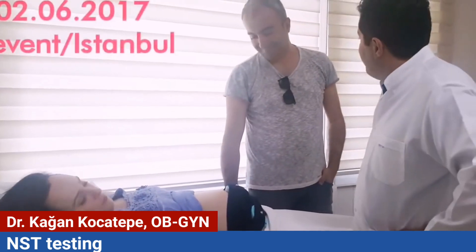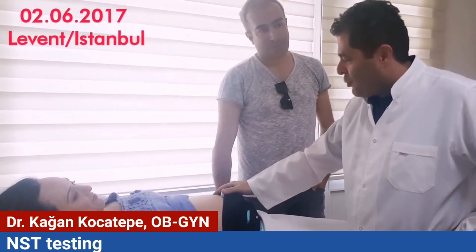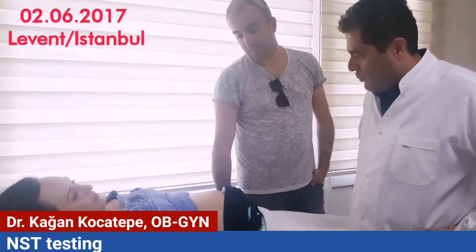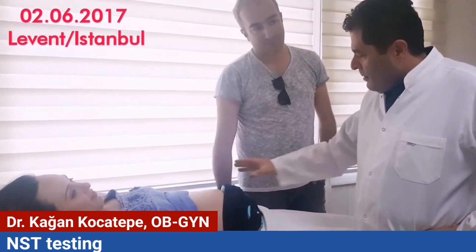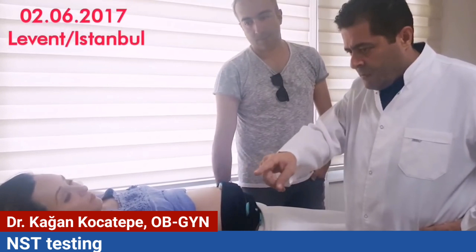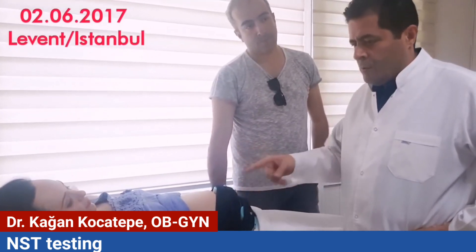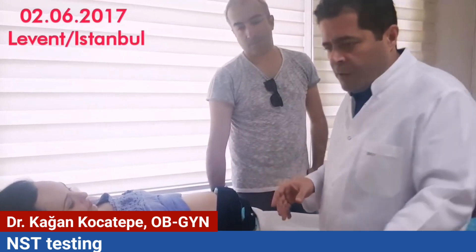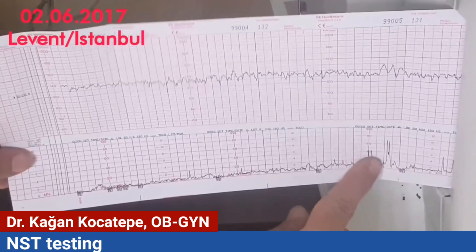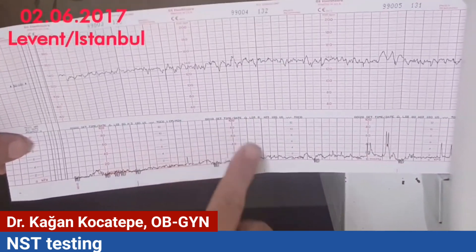Here is our mom — she is 31 weeks pregnant and told us about contractions, so we made an NST test. As you can see, there are two probes placed on her abdomen. The first one will detect possible contractions. We will now see the graphic on the paper. Here is a pseudo-contraction from coughing.